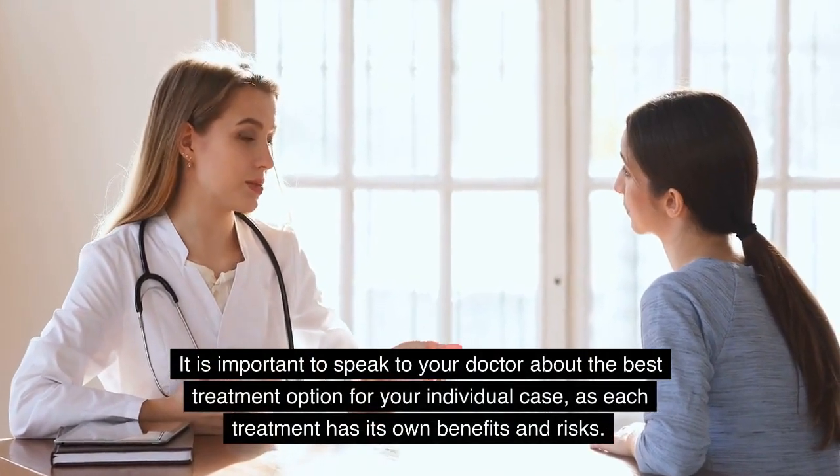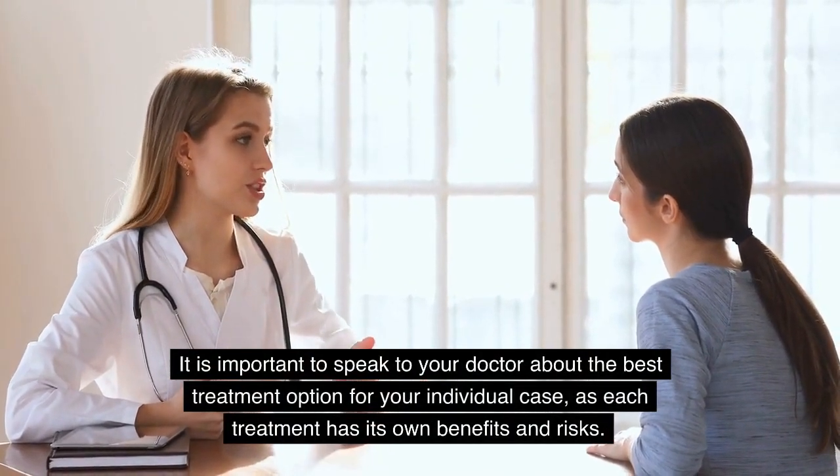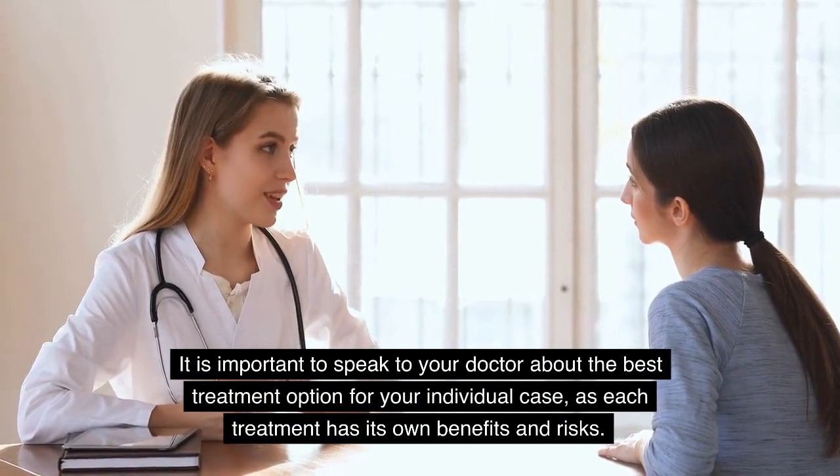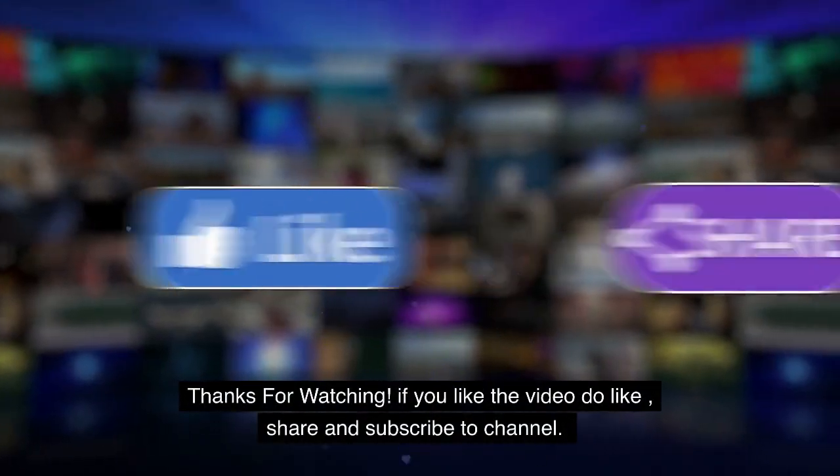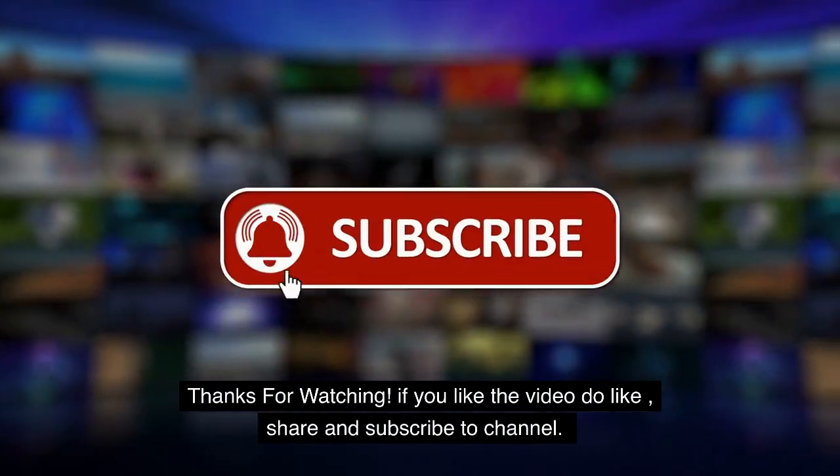It is important to speak to your doctor about the best treatment option for your individual case, as each treatment has its own benefits and risks. Thanks for watching. If you like the video, do like, share, and subscribe to the channel.